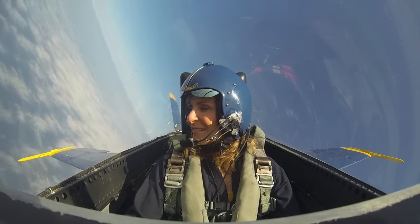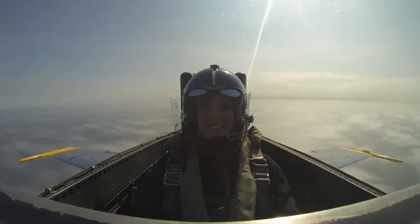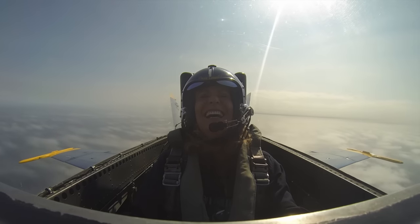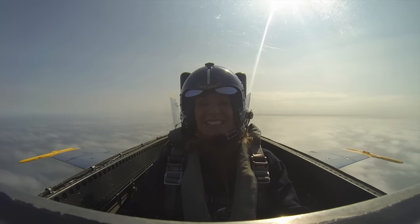Wow. Alright, little pull back around to the left. Ready, hit it. That's amazing.